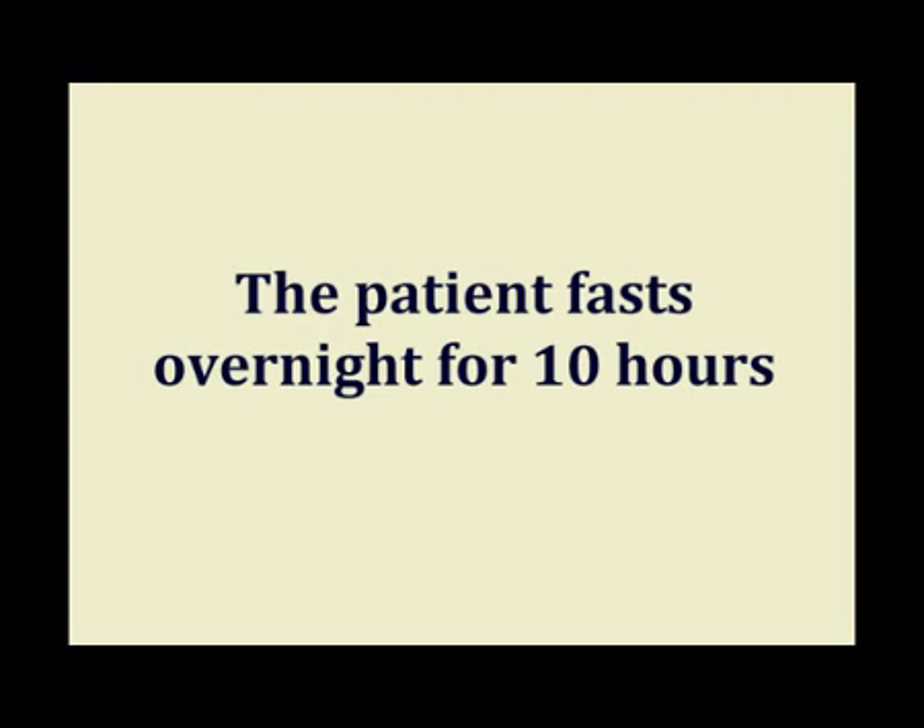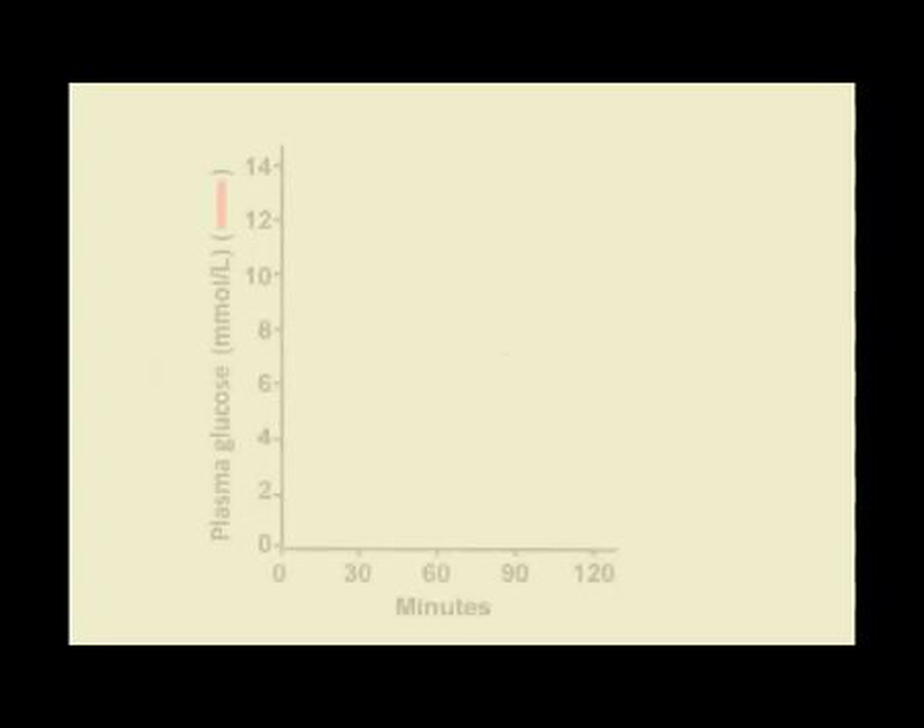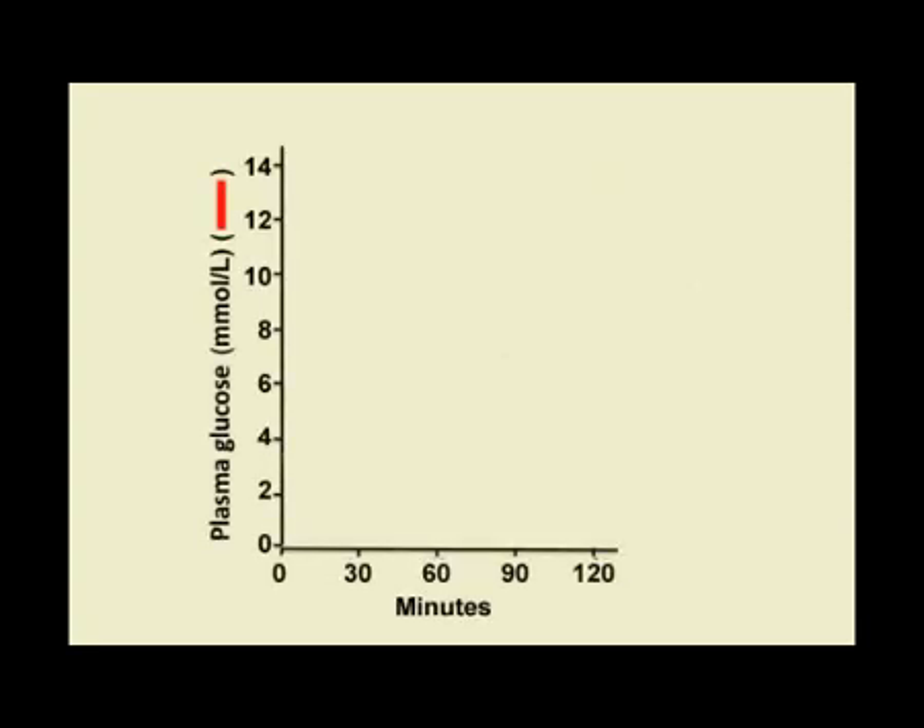The patient is made to fast overnight for at least a period of 10 hours. Then the patient comes to us in the morning at the hospital. Some blood sample is taken at baseline to assess the fasting blood sugar, and we prepare a standard glucose for the patient to take in.